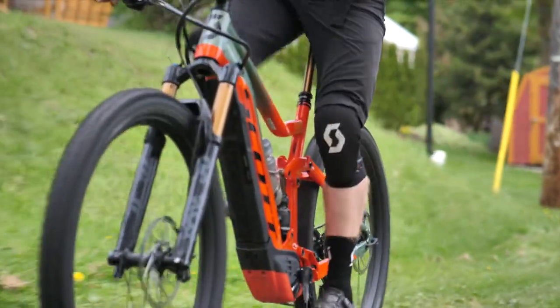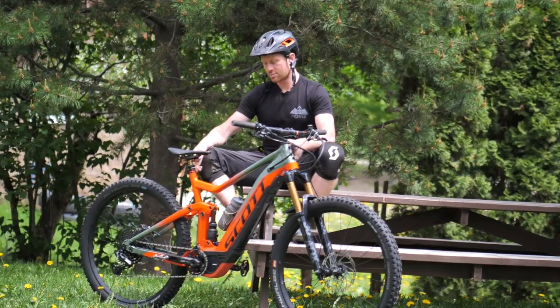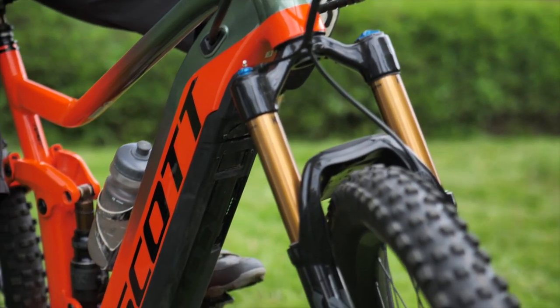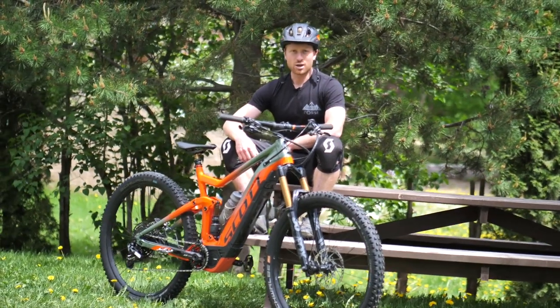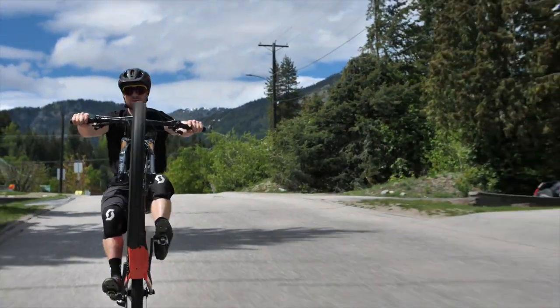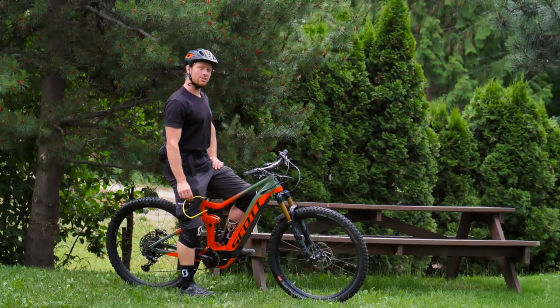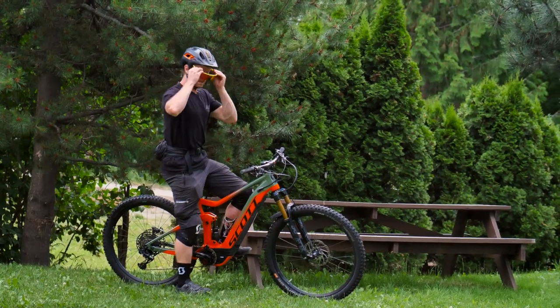Another really great bonus is that it comes in this awesome Genius frame — full suspension, 150 millimeters of travel — and has great performance on the trails. Let's get out on the trails and see what makes this Scott Genius E-Ride so sick.